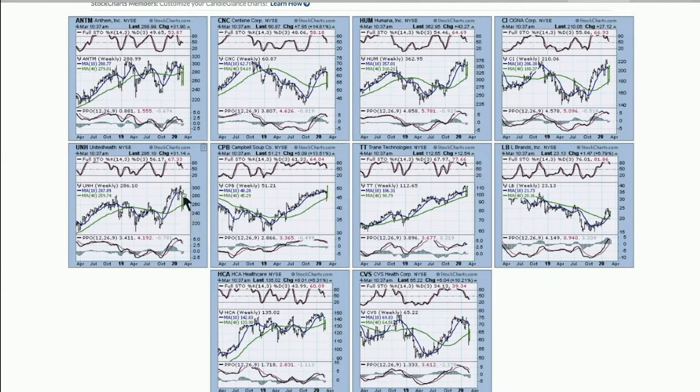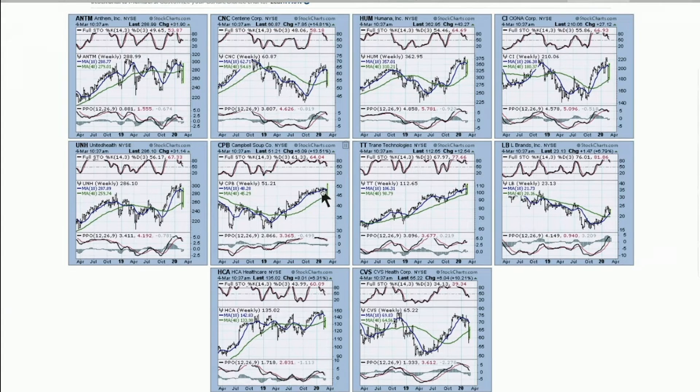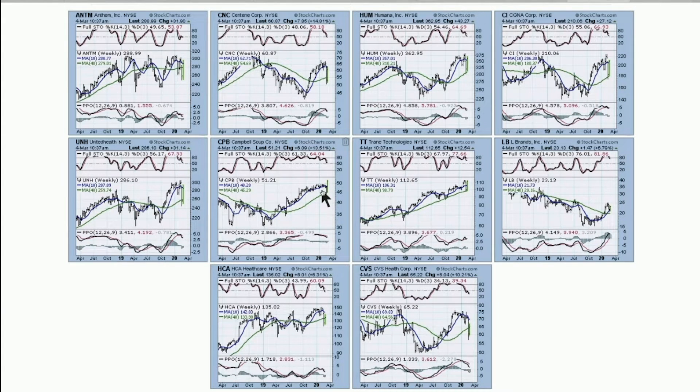Looking through all these charts, these are big reversals. Major changes are pretty important. Here's Campbell Soup — what could possibly be more boring than soup? But it's breaking out to a new 52-week high, which says pretty defensive to me. We still need to keep watching for defensive names rising to the top and starting to break out. Here's L Brands — it's been beaten down forever, and we'd like to see it hold at the 40-week and start to migrate higher.